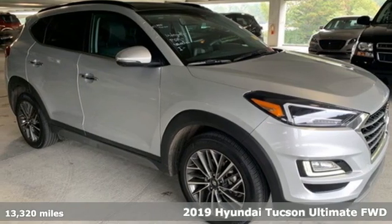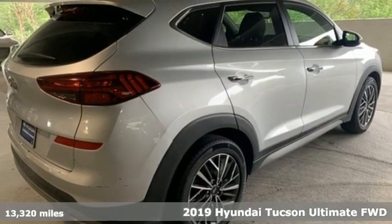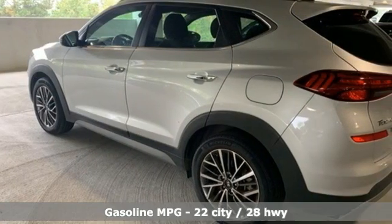It's a 2019 Hyundai Tucson. Challenging convention to find a better way. It's the Hyundai way. You'll look forward to every drive with features like these.